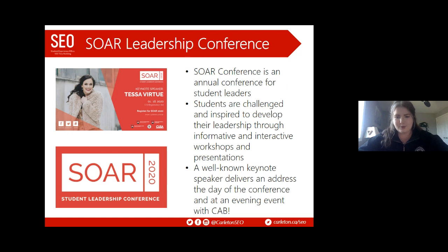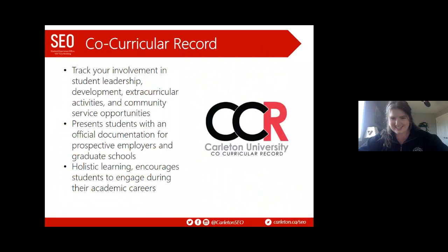The SOAR Student Leadership Conference is held typically in the third week of January. It brings together student leaders from across campus for a day meant to both challenge and inspire. We have informative and interactive workshops led by experts, Carleton faculty and staff, and students. Each year features a well-known keynote speaker — this past year we had Tessa Virtue, who delivered a wonderful address. We also partner with CAB to put on an evening event for the wider Carleton community.